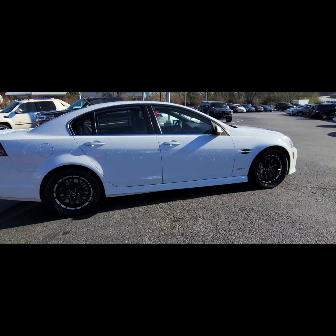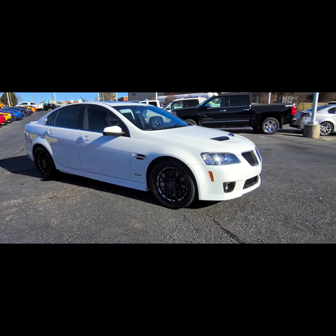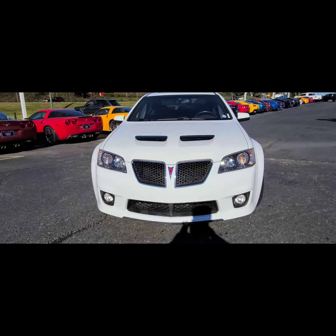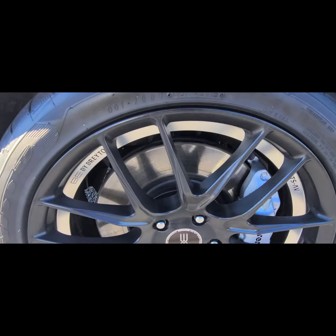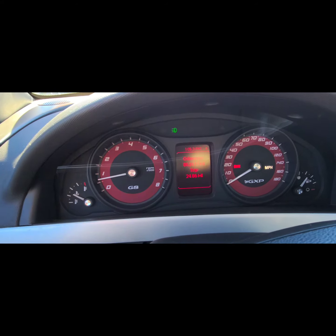Beautiful looking wheels. Beautiful looking interior. Barely sat in it looks like. Only got 62,000 miles.